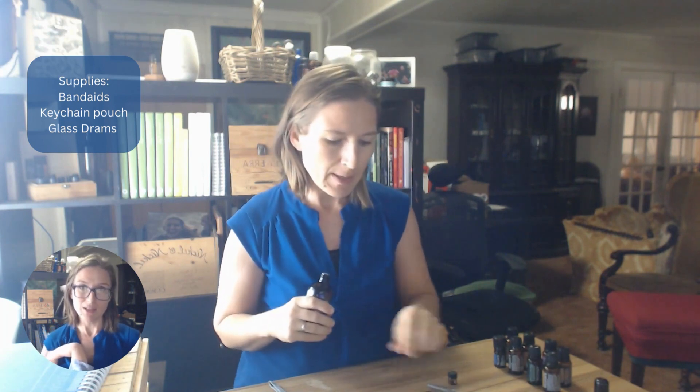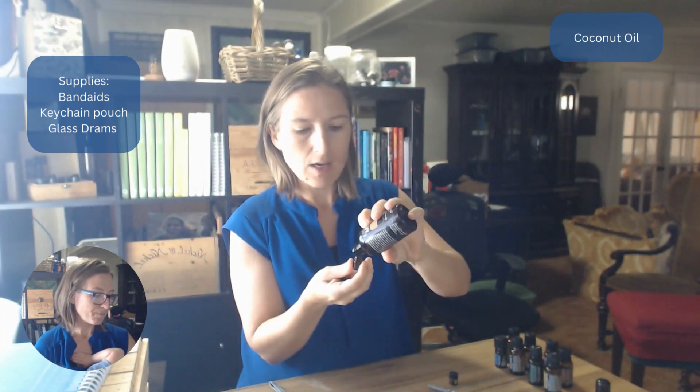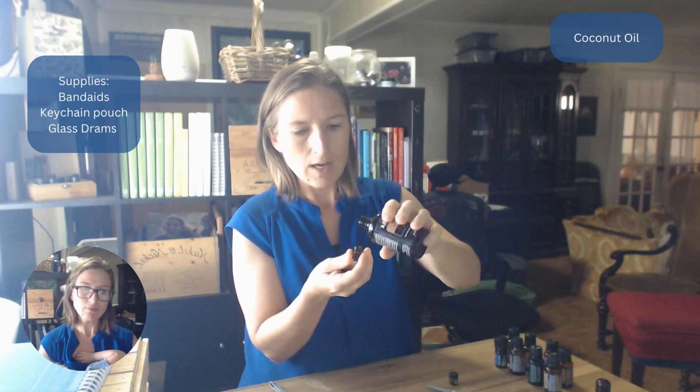We're going to start with coconut oil because coconut oil in and of itself is a really important thing, but it also makes all the essential oils safer and last longer. So it's one that's going to take up one of my eight spots in my keychain.